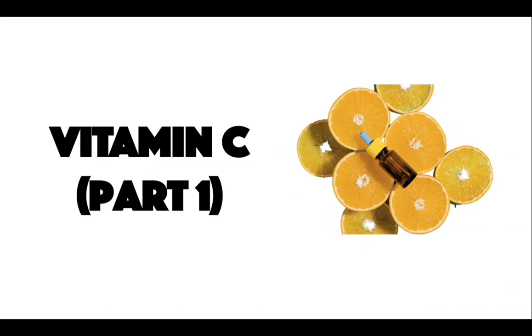Hey guys, today I'll be talking about vitamin C. This will be broken up into two parts and this will be part one.